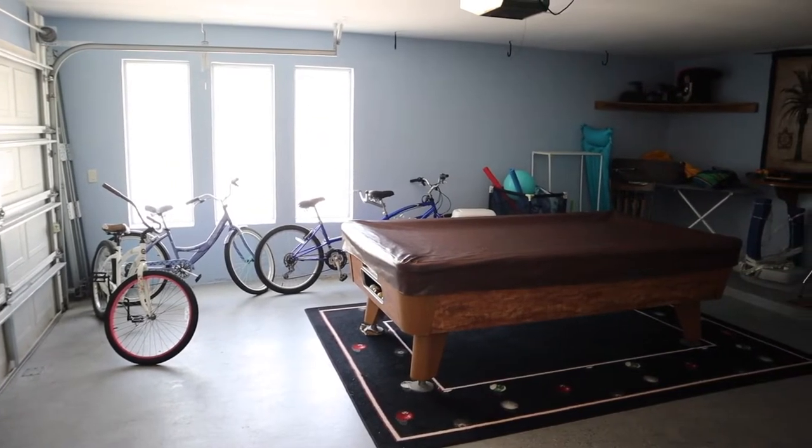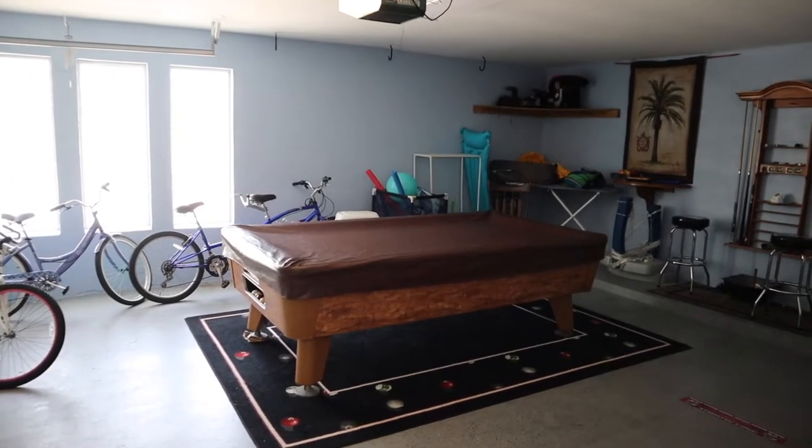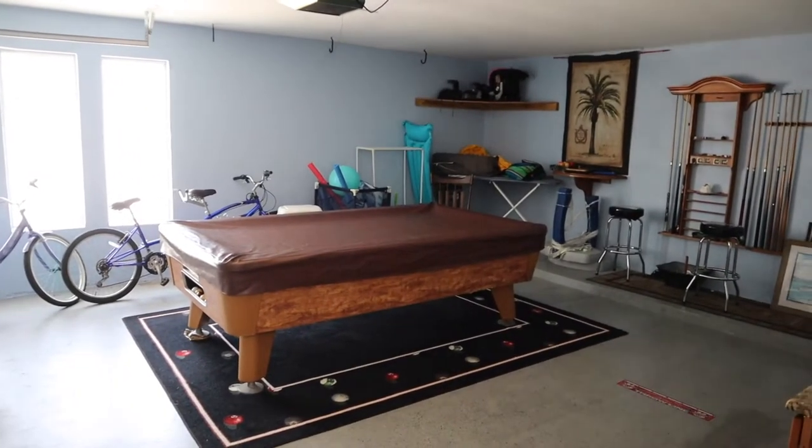Off of the laundry room was a great garage that featured a pool table. It had tons of beach toys, bikes, and more — we spent a lot of time in this space.